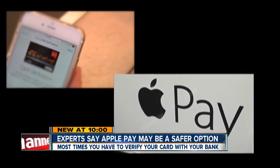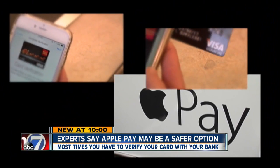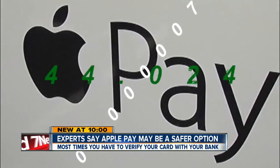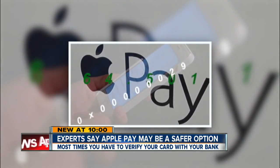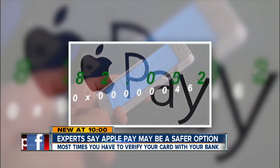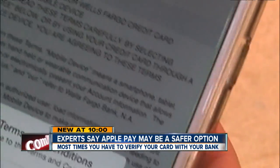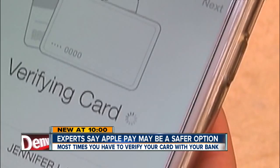Signing up for Apple Pay is pretty simple. All you have to do is take a picture of your credit card. Apple Pay then creates and stores what it calls a digital pay token using optical character recognition. But it isn't instant — in most cases you have to verify your card with your bank, which can take up to an hour.